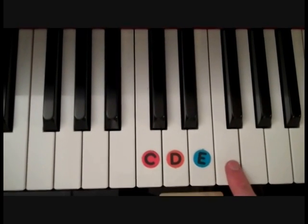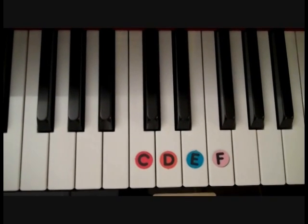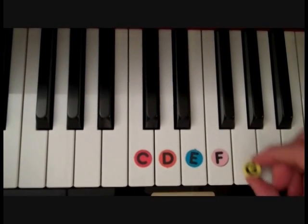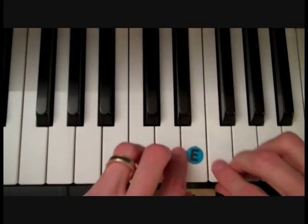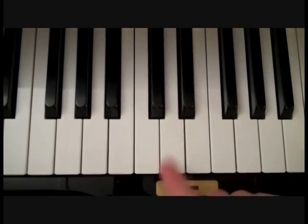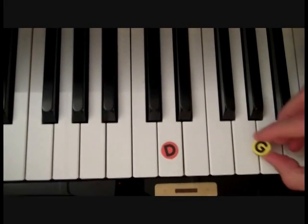So if this is E, what note is this? The next letter after E is F. Name this note — if you said G, you're correct. Now remember, if you need help to remember where the notes are, the two black keys I call the dog house. So D is for the dog house. And the three black keys I call Grandma's house.